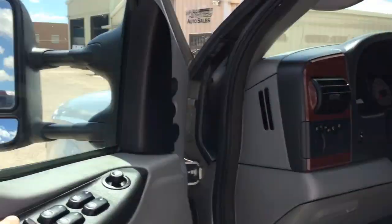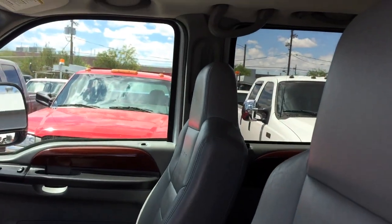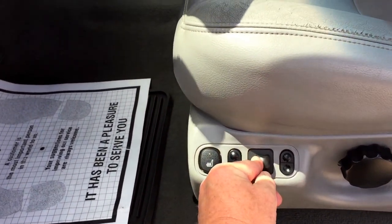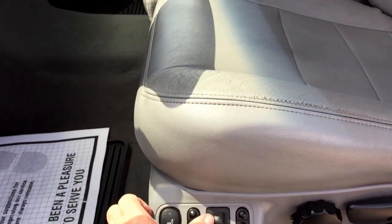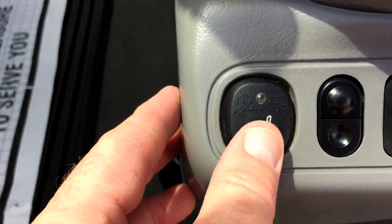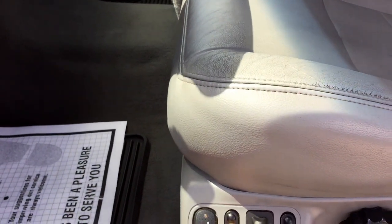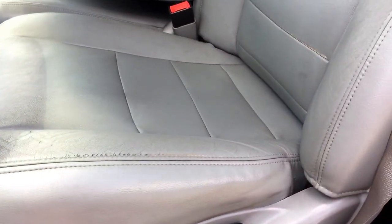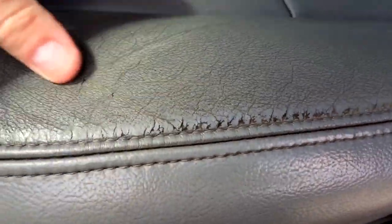Everything works from the master switch — door locks, beautiful. Seat goes forward, back, down, up. The heated seat controls are on. The seats are in good shape too, just a little bit of dye wearing off on the driver's seat.